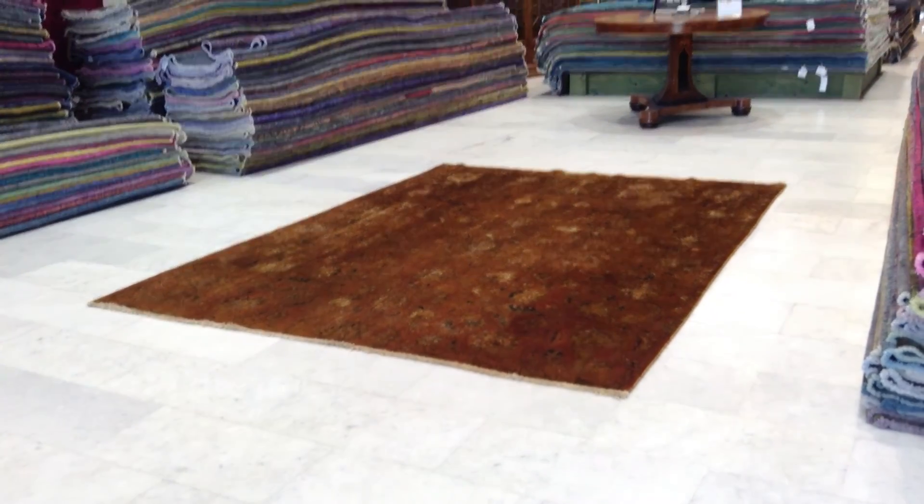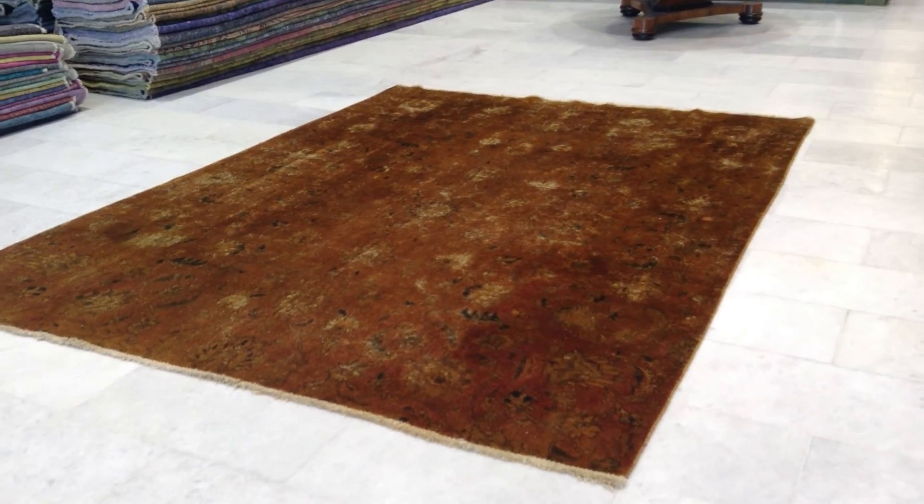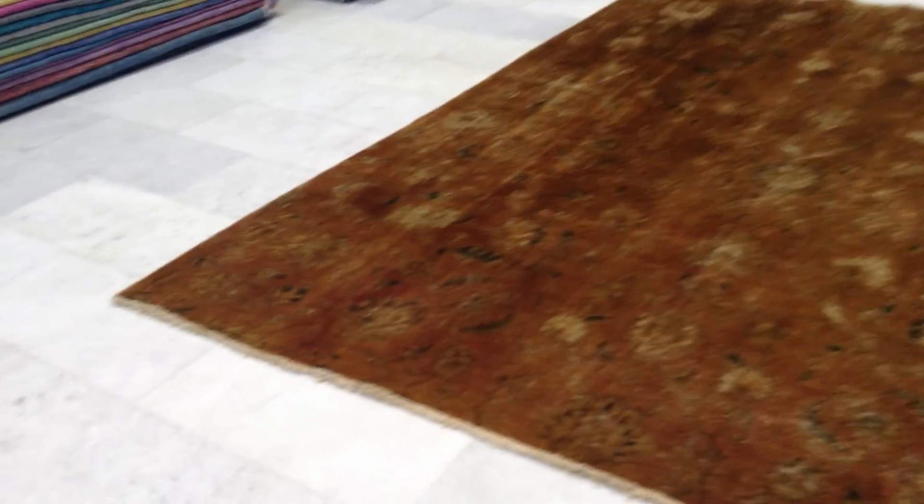Vintage carpet, $44.99. It's a handmade Persian vintage carpet. It's got this rustic brown color tone to it, like a bronze effect.